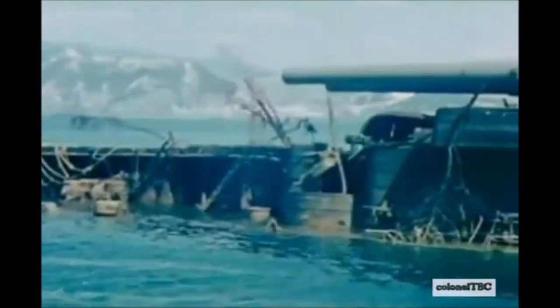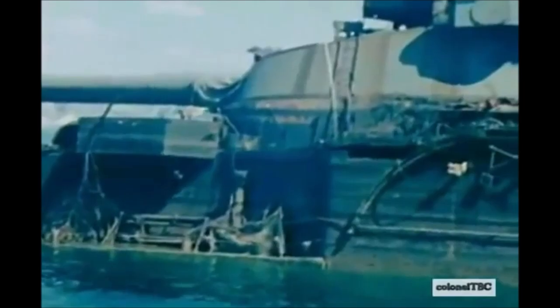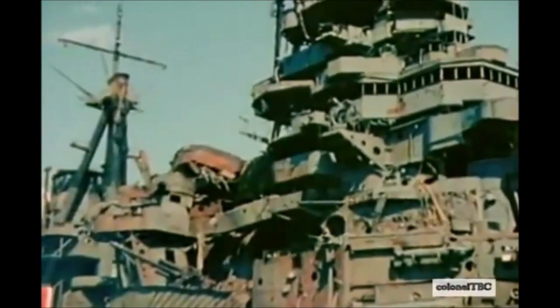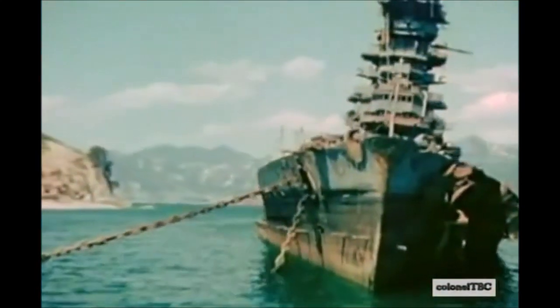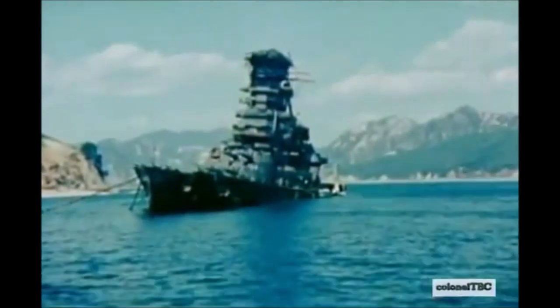The IJN Kirishima was the next to be sunk, also during the Guadalcanal campaign — specifically the Second Battle of Guadalcanal, also known as the Battle of Savo Island, in November 1942. The Kirishima encountered two American battleships, USS Washington and USS South Dakota. During this engagement she was hit by nine 406mm shells from the USS Washington and forty 127mm (5-inch) secondary shells from the same battleships, later sinking off the coast of Savo Island the next morning.